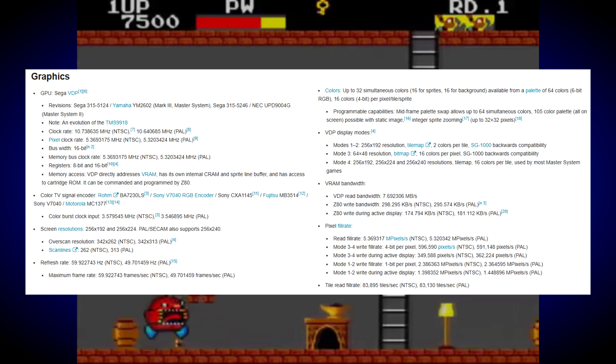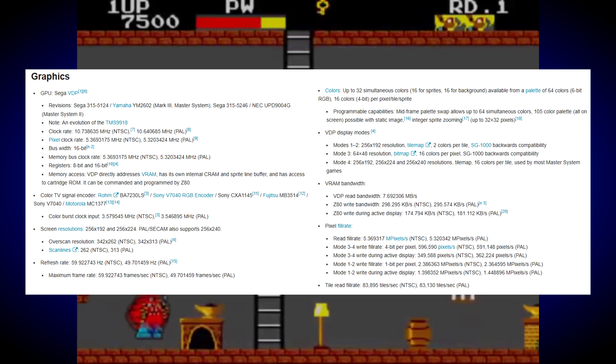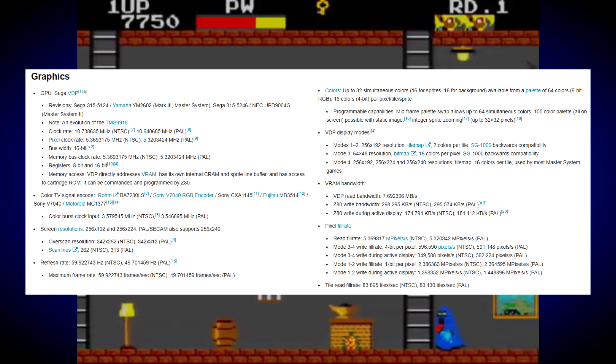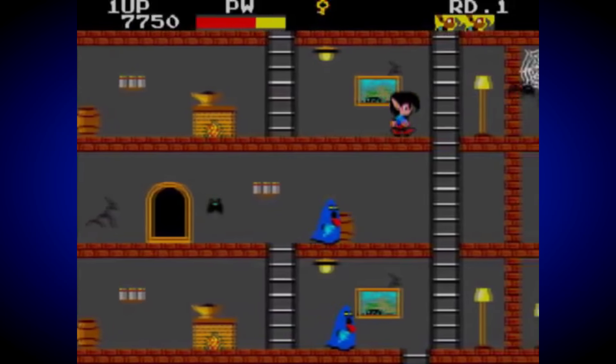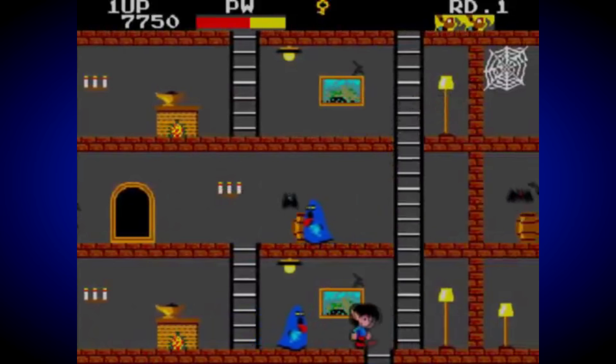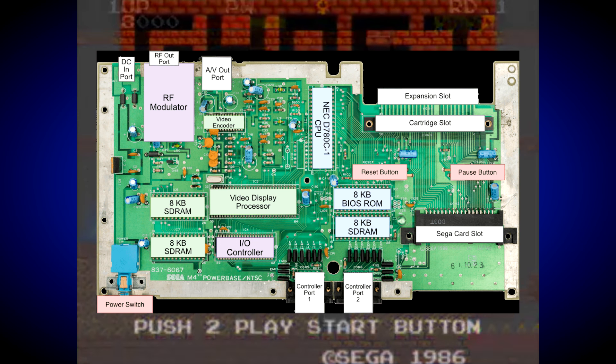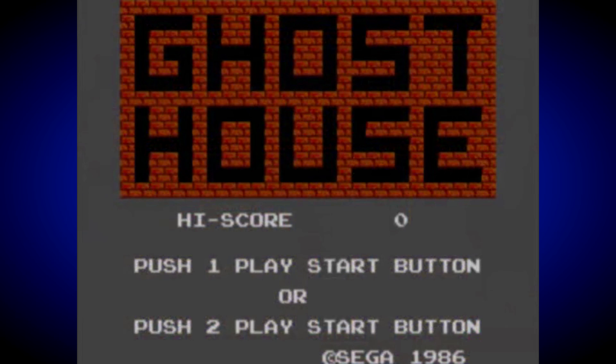The use of this VDP in the SMS also gave the console a tile-based display, much like the Famicom and NES, as well as an increased number of on-screen sprites. This was a pretty considerable upgrade on what came before, and certainly a big improvement on the graphics offered up by the Master System's great rival, the Nintendo NES.